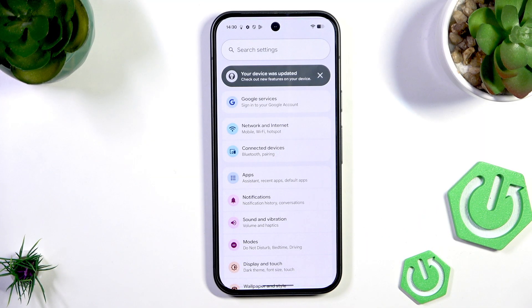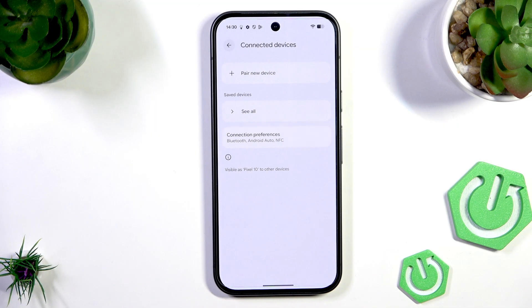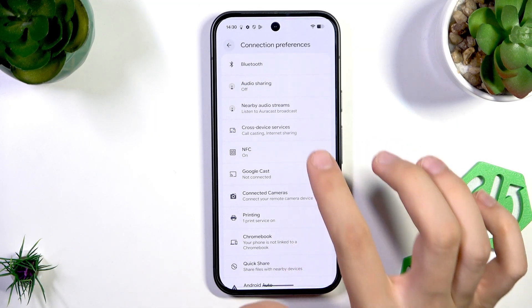So instead, go to Settings, then Connected Devices, then Connection Preferences, and tap NFC.